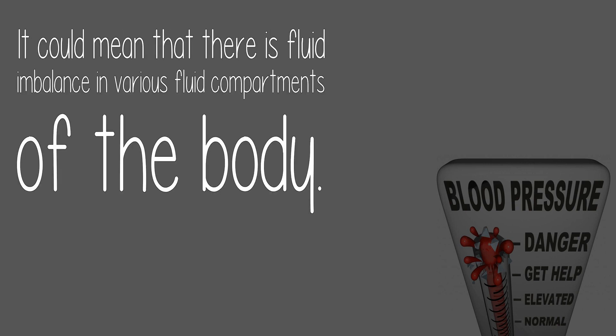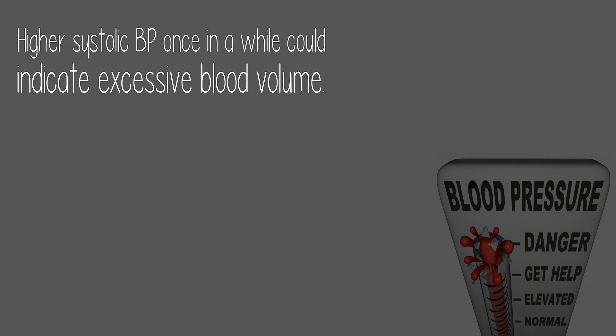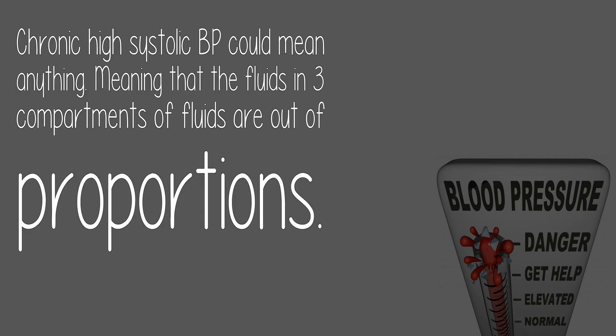It could mean that there is fluid imbalance in various fluid compartments of the body. Higher systolic BP once in a while could indicate excessive blood volume. Chronic high systolic BP could mean anything, meaning that the fluids in three compartments are out of proportion.